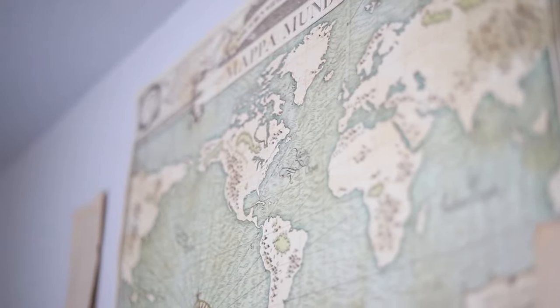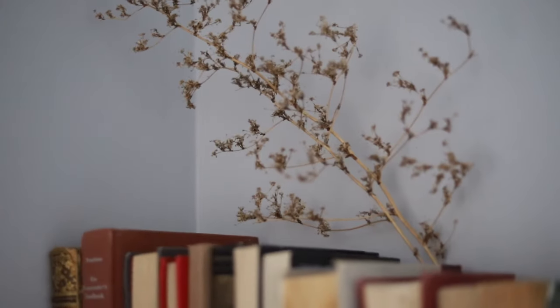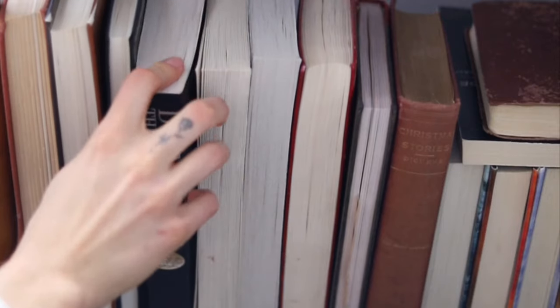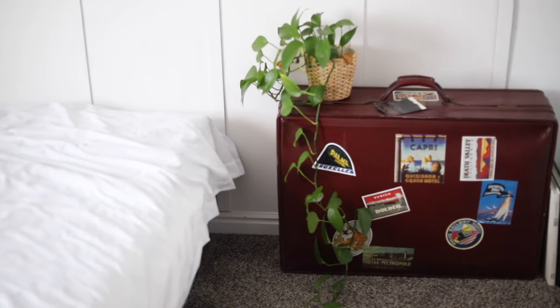You'll notice all my accent colors are in gold and everything else is very light. Switching your books to show the pages can make such a huge difference in a room — it's an easy thing to do to give your room a lighter feel. And of course, because The Secret History is the pinnacle of dark academia, I had to keep that one displayed because it's one of my favorite books. I really hope this video gave you some inspiration, because light academia is definitely an underrated aesthetic.